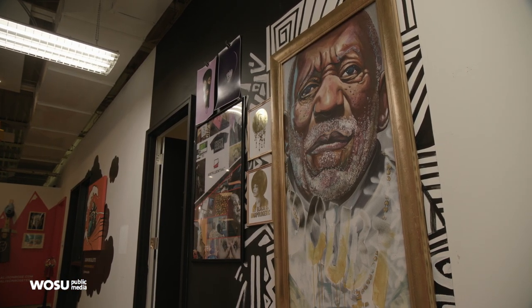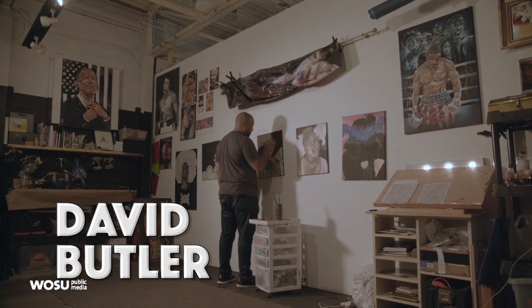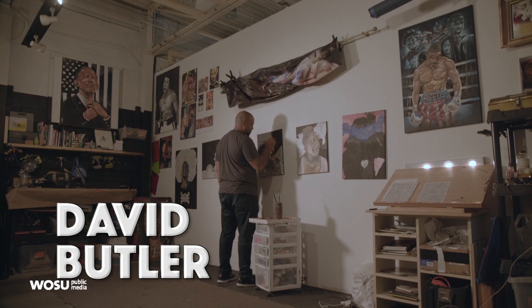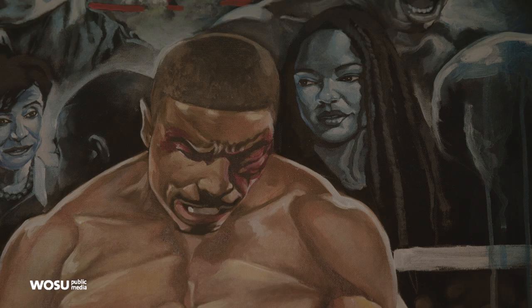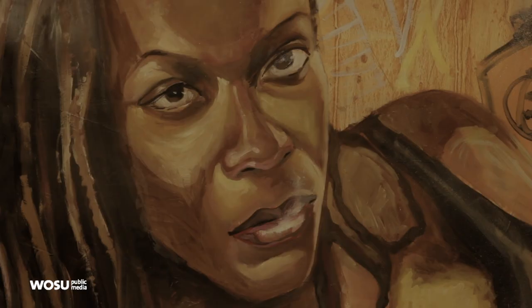I've always painted, I've always drawn, I've always told stories. But I've gotten into narrative painting and portraiture more so in the last seven or eight years. I kind of made it my mission to try to bring narratives of people who look like me more into my work.